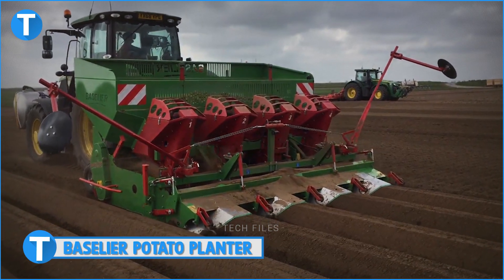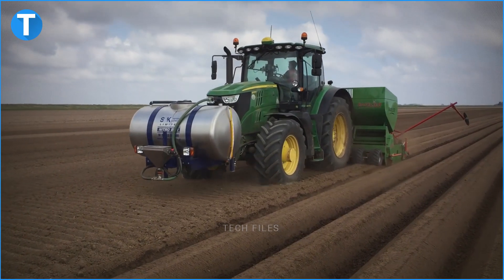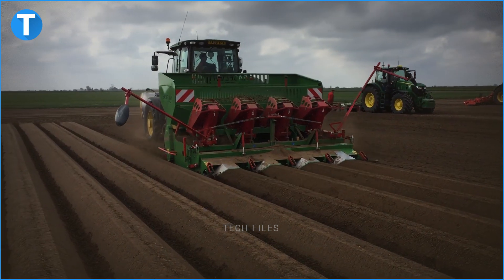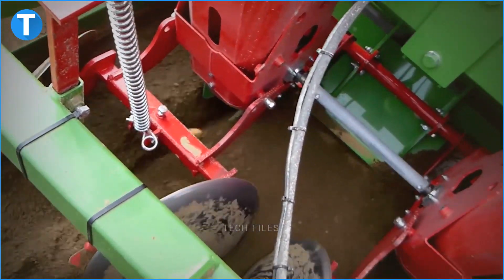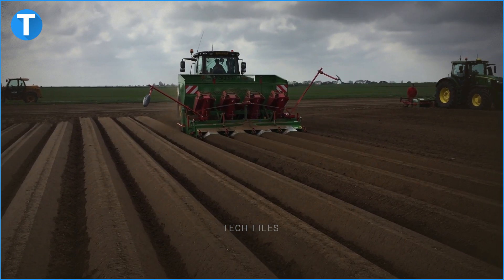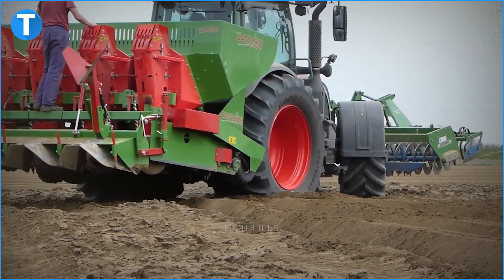Number 5 is the Baselier Potato Planter. With all the potato planters on this list coming with special features and holding world records, the Baselier stands up to expectation. It is both planter and cultivator in one — in a single trip, the machine will cultivate the land and plant the potato seeds simultaneously. This saves both time and cost. The planting equipment is built atop a full-width rotary cultivator and can be used on light and heavy soil. The machine cultivates first, then the two-ton large hopper carries on with the planting.